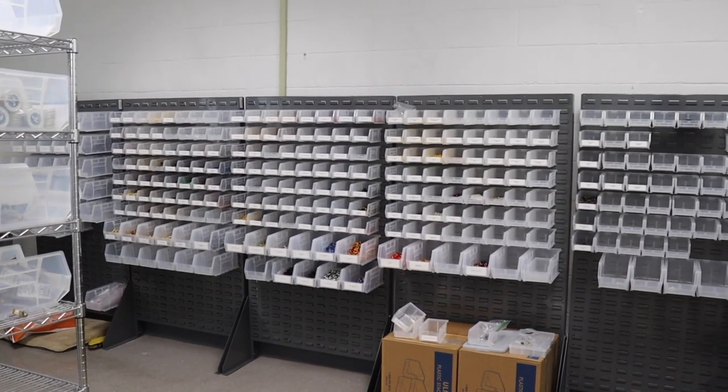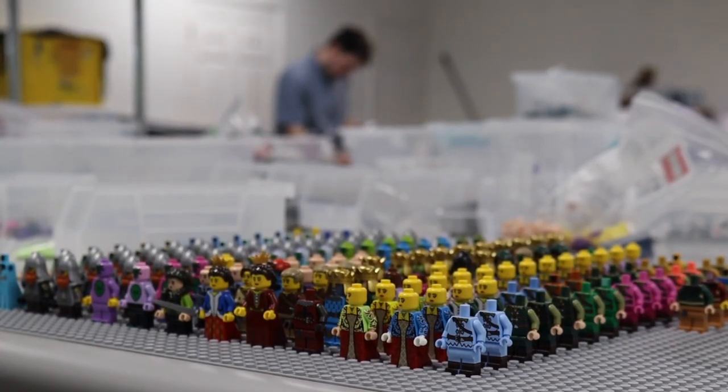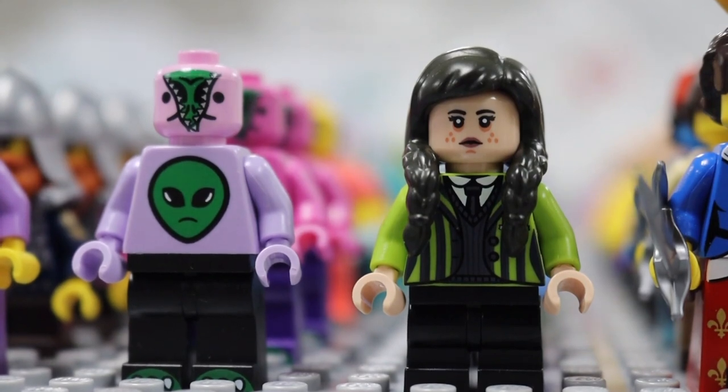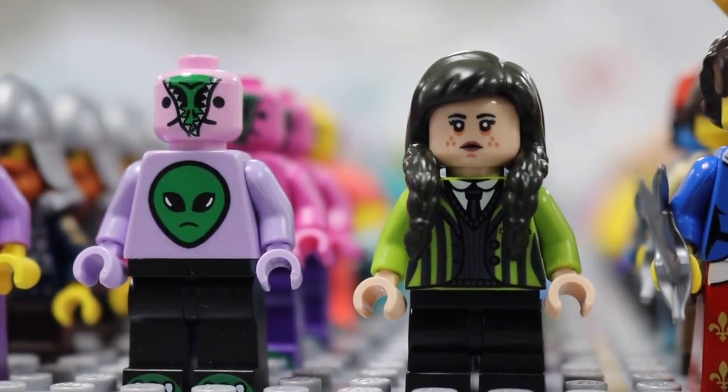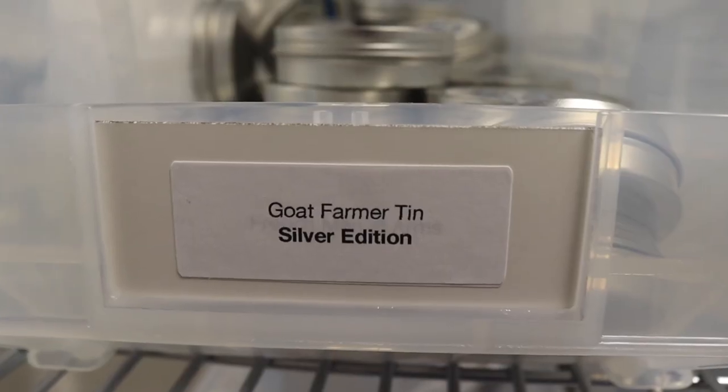I have five employees right now. Misprints — quote unquote — they're really alternate colored prints of the figures that we make throughout the year. A couple times a year we'll release them in batches, and everybody kind of goes crazy over them.